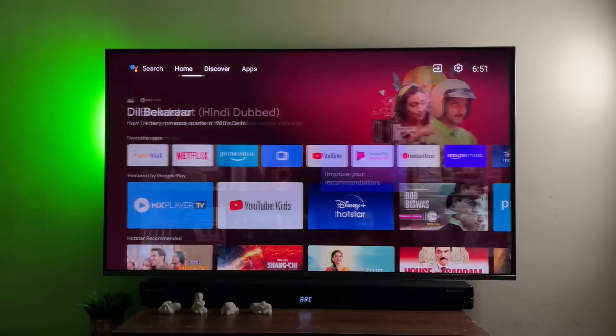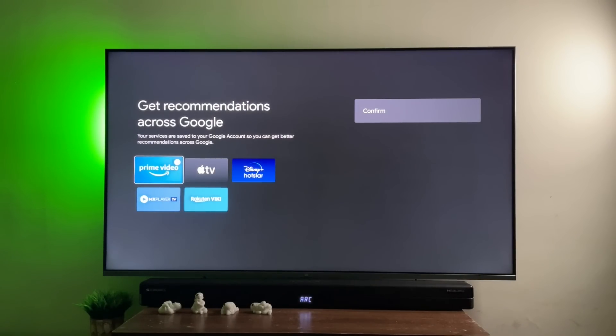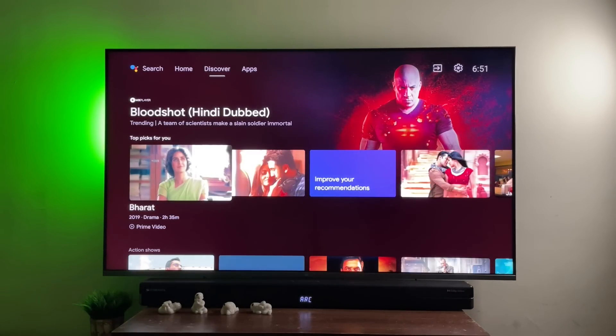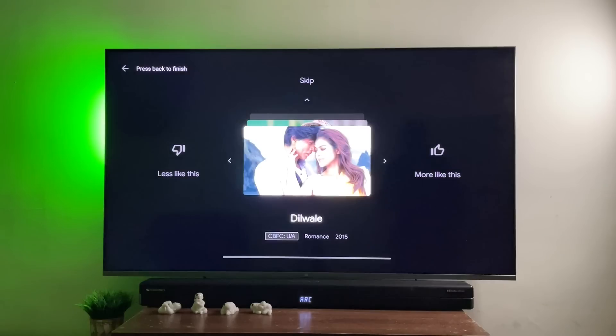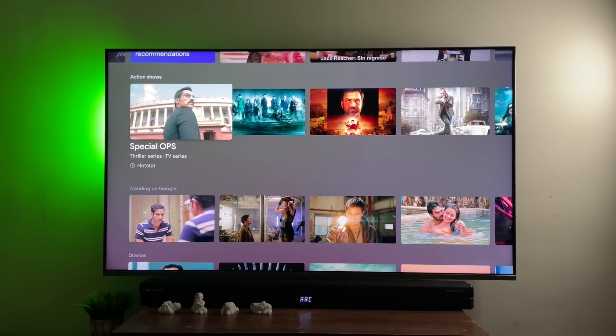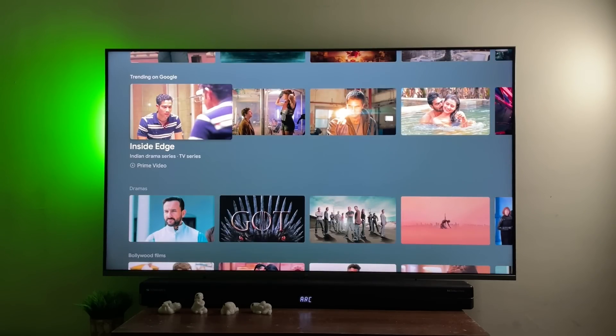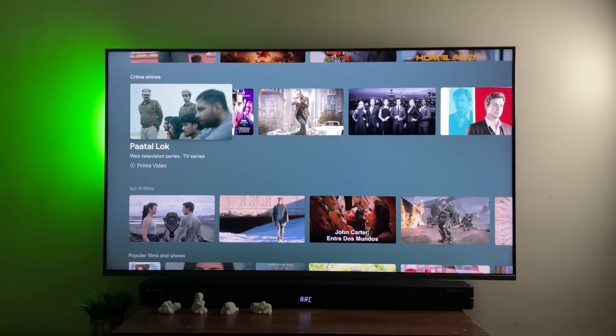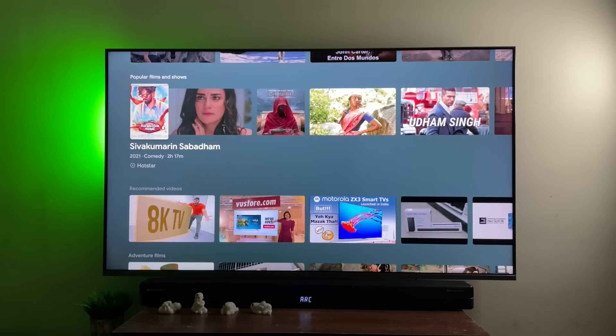Moving to the Discover tab on the top. It'll ask you to login with your Google ID and ask you to choose from which apps you want recommendations from. I've selected Prime Video, Apple TV, and Disney Hotstar, and I hope to see more app integration soon. Click confirm to set up personalized recommendations. Starting with topics — you can improve your recommendations by liking or disliking from the list. Further below: thriller, trending on Google, drama, action films, crime shows, sci-fi films, comedies, and recommended videos from YouTube.